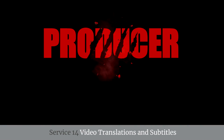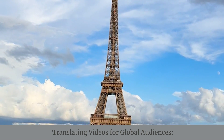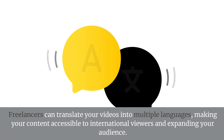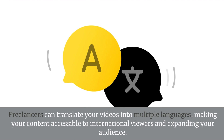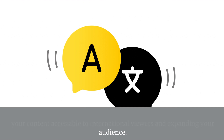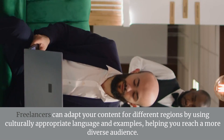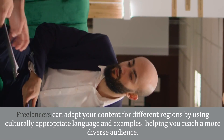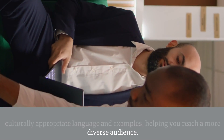Service 14: Video Translations and Subtitles — Translating Videos for Global Audiences. Freelancers can translate your videos into multiple languages, making your content accessible to international viewers and expanding your audience. Localizing Content. Freelancers can adapt your content for different regions by using culturally appropriate language and examples, helping you reach a more diverse audience.